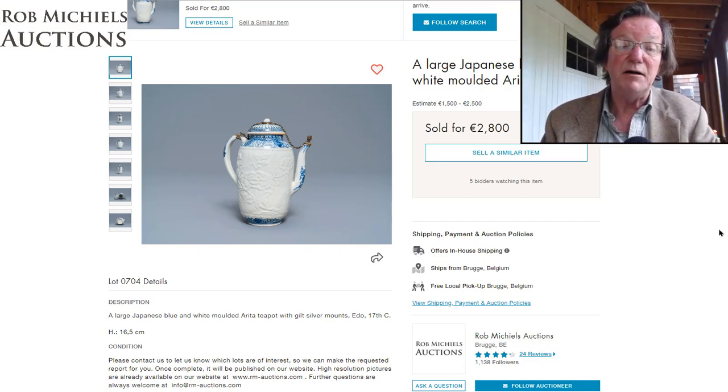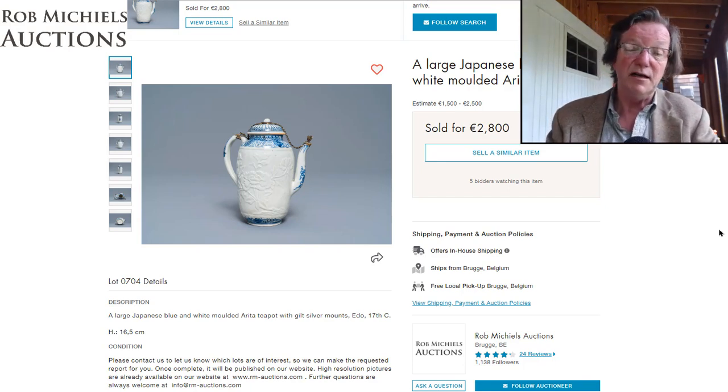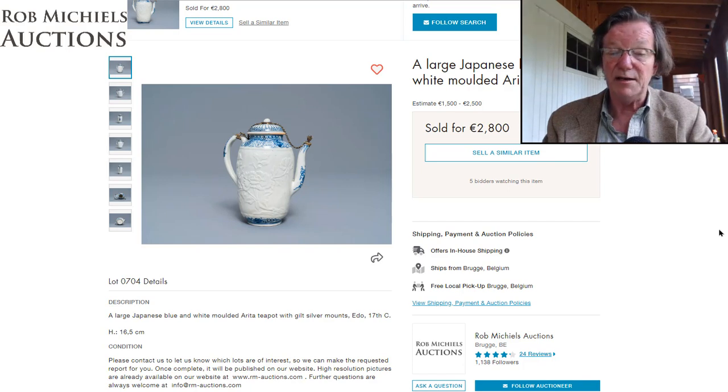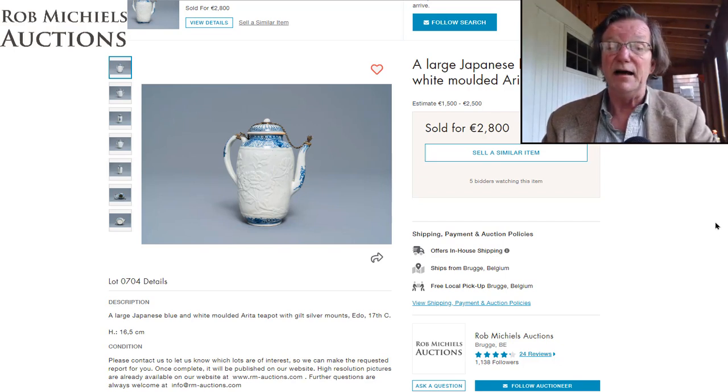If you haven't subscribed to us yet at Bidamount.com on the newsletter page, or checked out the global member pages, please do. And if you haven't subscribed on YouTube, click the subscribe and notification bells — you'll get a note every time we post a new video. We do at least one a week. Have a great day — it's a beautiful summer day and I'm going to the beach. See you in the next video!